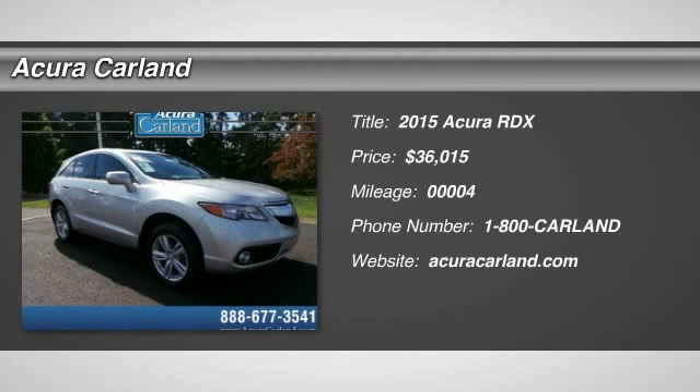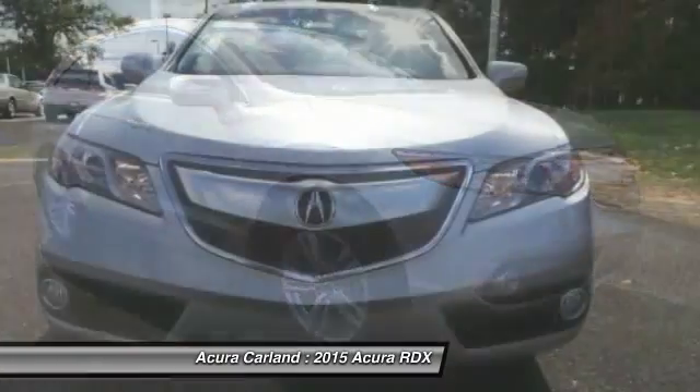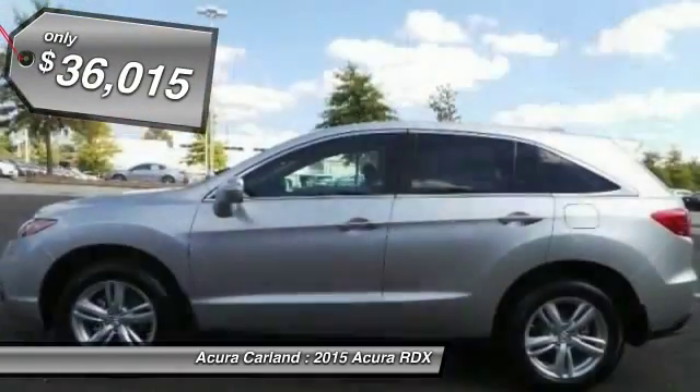The 2015 RDX, viewed as Acura's answer to BMW's sporty X3, offers a stylish interior, plenty of sport, and a nice amount of utility, and is priced below $40,000.